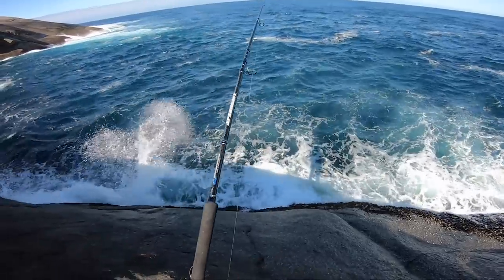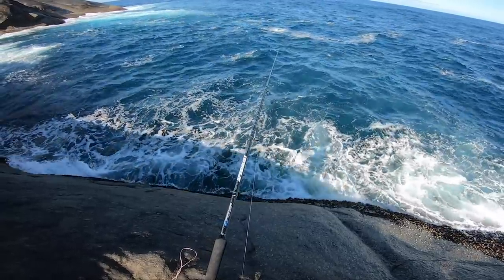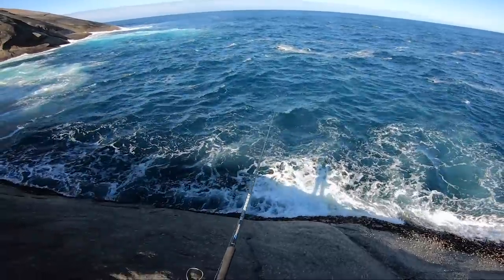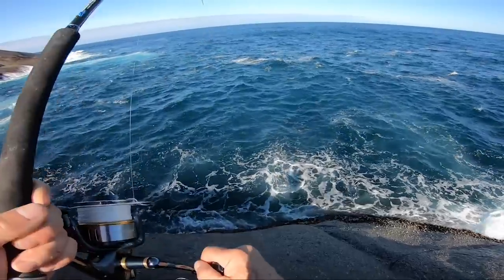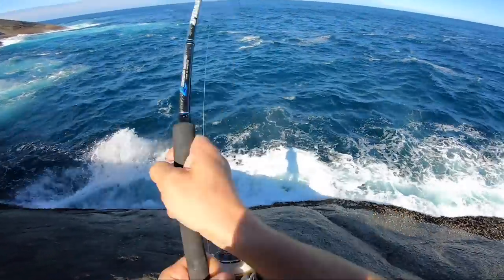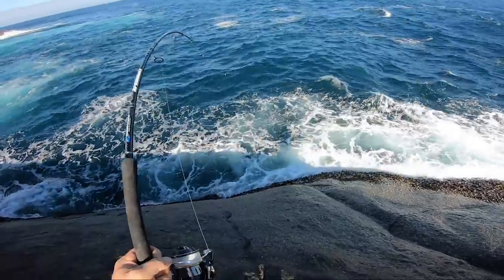Pretty sure that was a fish. A long run. Oh wow. Yep, that's a fish. I felt that. That hit hard. Come on. That's a bigger fish. Come on. What have we got?